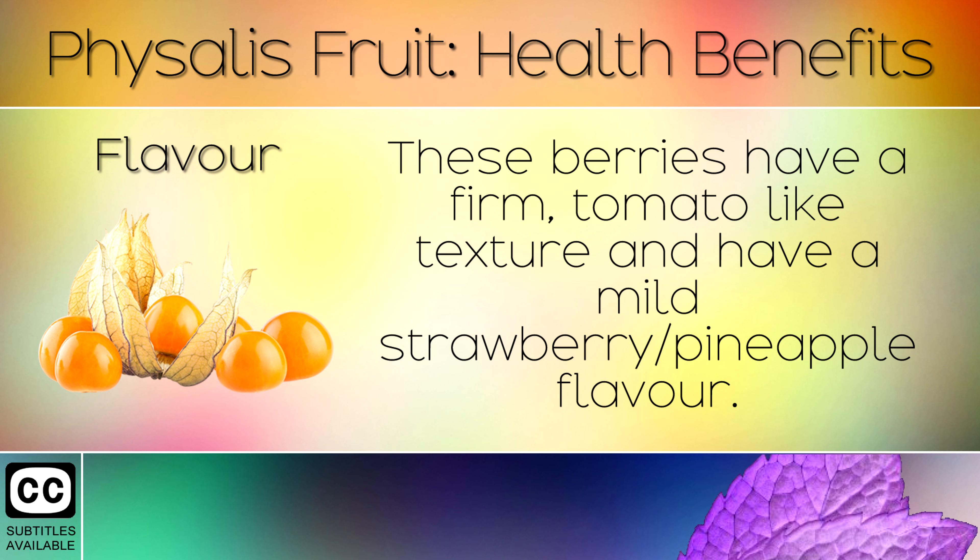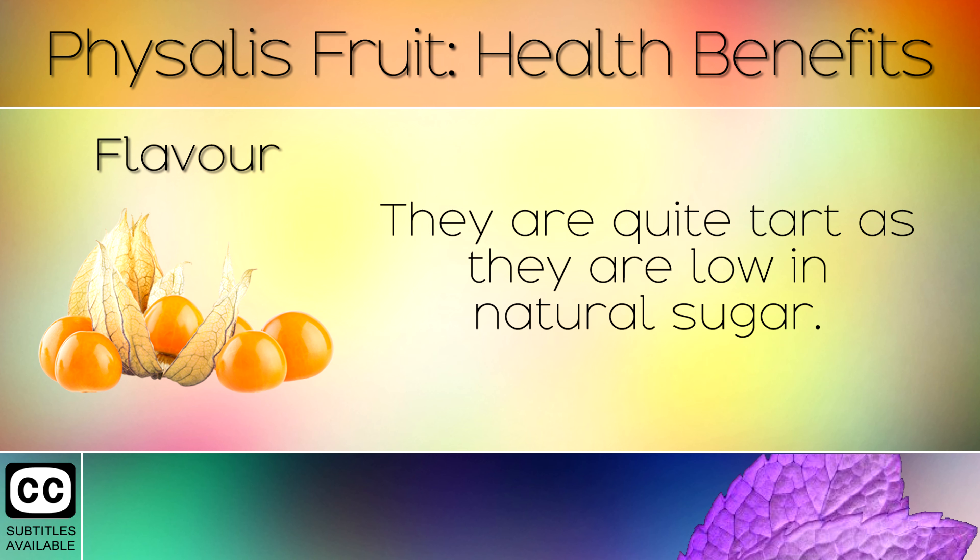15. Flavour. These berries have a firm, tomato-like texture, and have a mild strawberry or pineapple flavour. They are quite tart, as they are low in natural sugar.